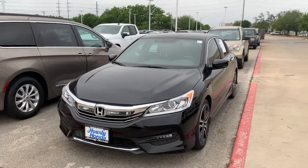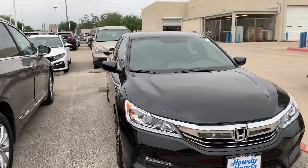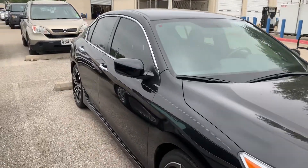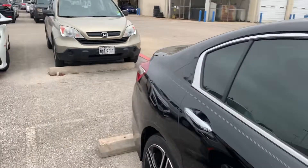Hey there, Thomas here at Howdy Honda. This is the 2017 Honda Accord, the SE Sports Edition. It's got your LED fog lights, alloy rims, backup camera, Bluetooth.